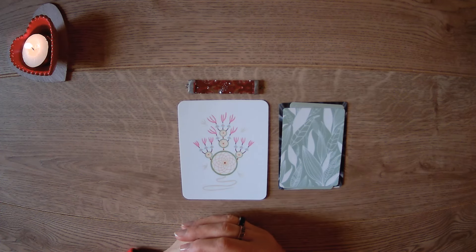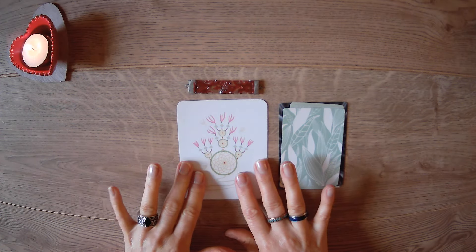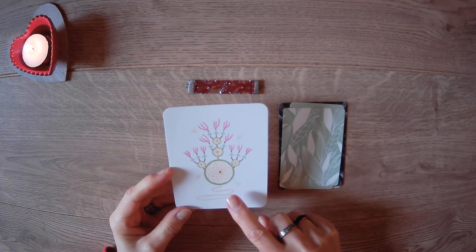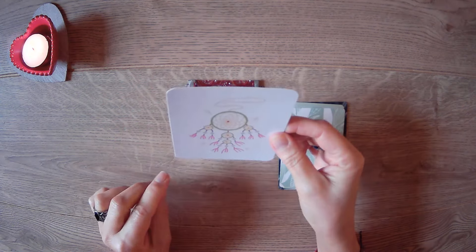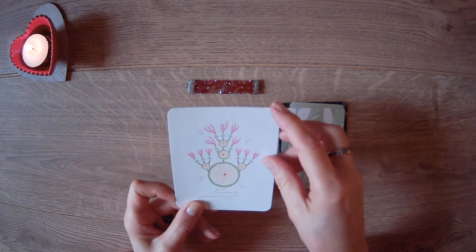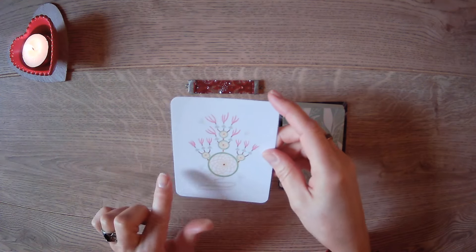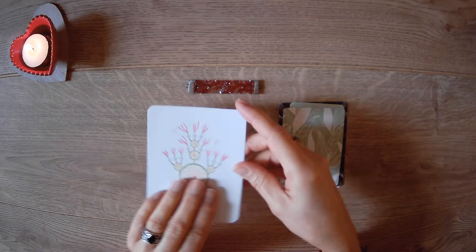Hey, pile number one, welcome back to your reading. Today we're doing how do they currently see you and how do they currently see the connection. You chose to come into the reading with the dream catcher card. I've noticed it's actually upside down — it should be the other way — but I'm going to leave it like that. I didn't realize it until today when I put the cards out to get ready for the reading.